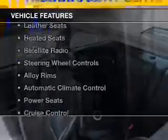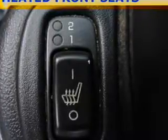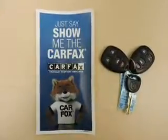The features include a power sunroof, leather seats, heated seats, satellite radio, steering wheel controls, alloy rims, automatic climate control, power seats, cruise control, and keyless entry.